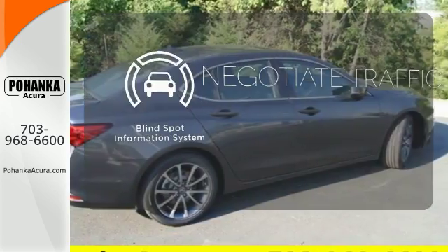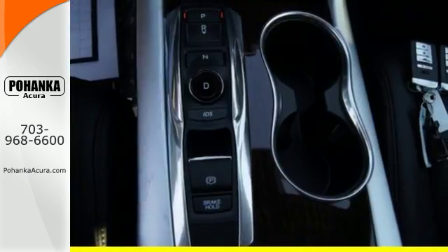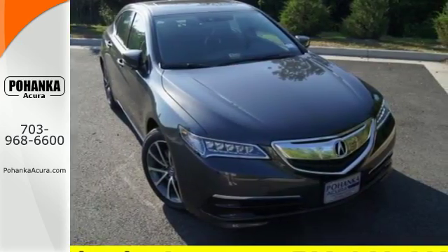Safety comes by being aware of your surroundings, and for that, the blind spot indicator can't be beat. Thoughtful elegance overflows in this sensational ride. Experience it for yourself today.